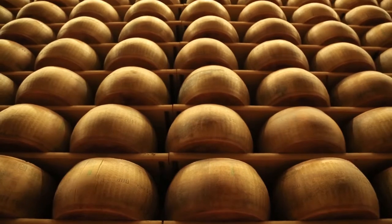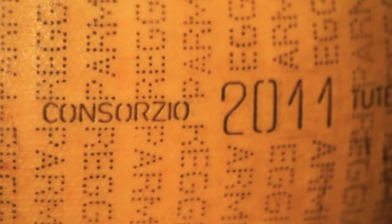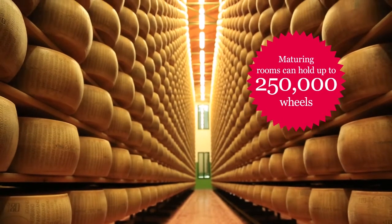After this, the cheese is taken to the cassina for maturation and undergoes a long process of ageing, starting with 12 months and depending on quality, maturing for in excess of 30 months.